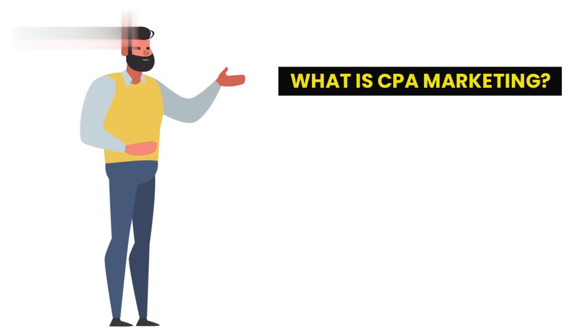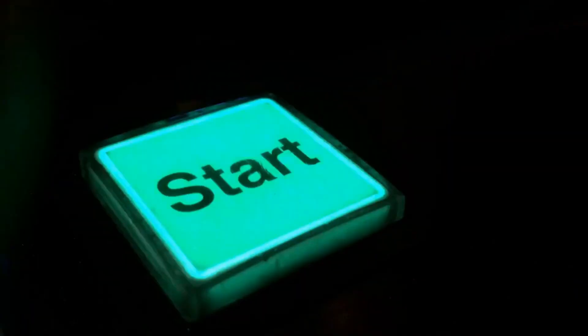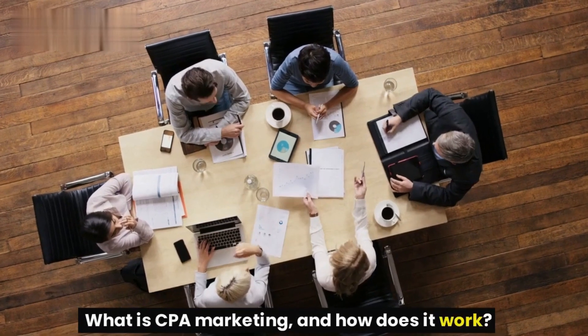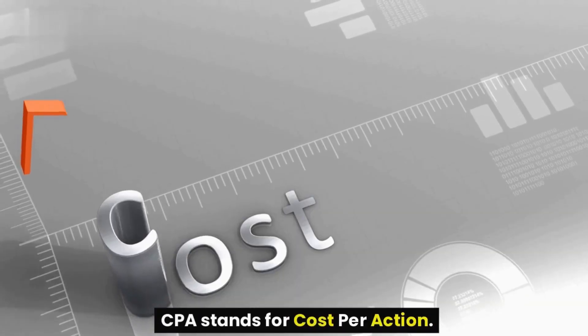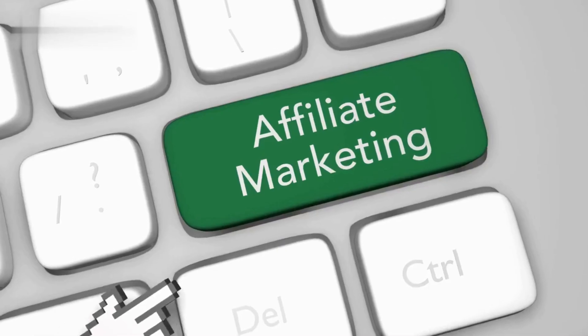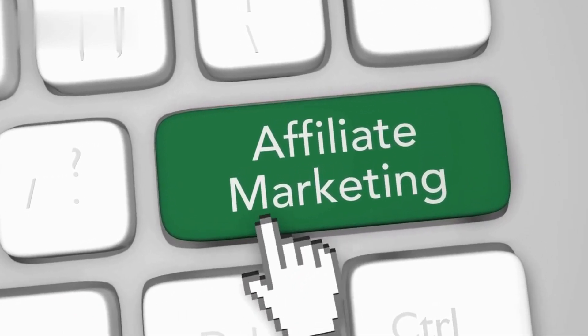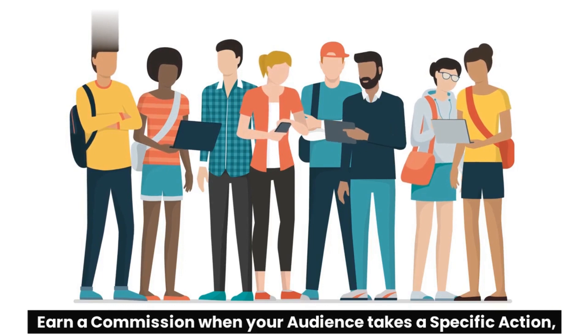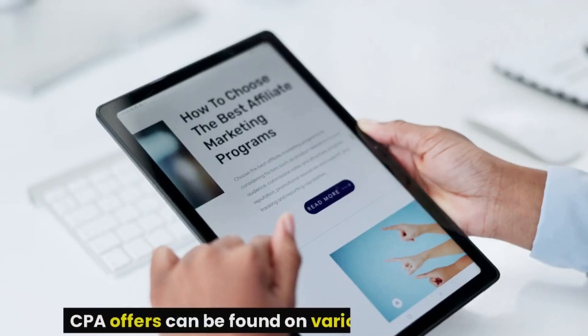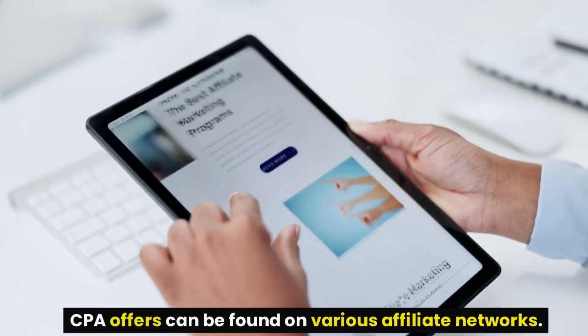What is CPA marketing? Let's start with the basics. CPA stands for Cost Per Action. It's a performance-based marketing model where you, the affiliate marketer, earn a commission when your audience takes a specific action, such as filling out a form, making a purchase, or signing up for a free trial. CPA offers can be found on various affiliate networks.